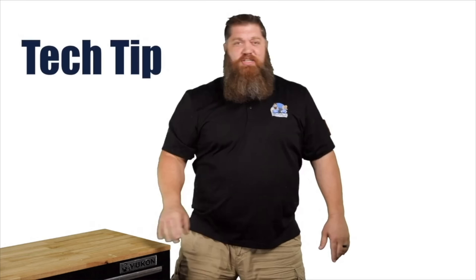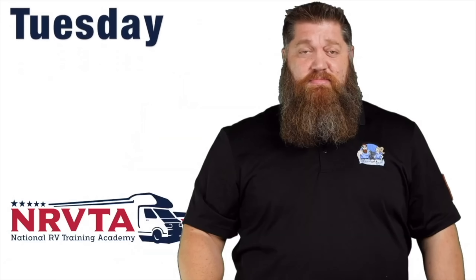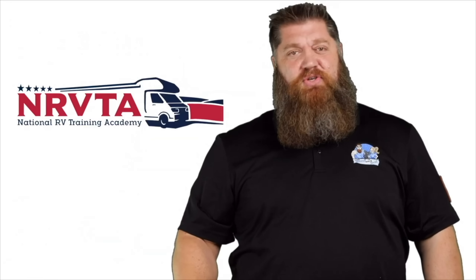Welcome to another Todd's 2-Minute Tech Tip Tuesday, brought to you by the National RV Training Academy, the only academy that gives you the credentials to become a certified tech and or certified inspector. This week, let's talk about how to combat the high gas prices that we as RVers are experiencing.